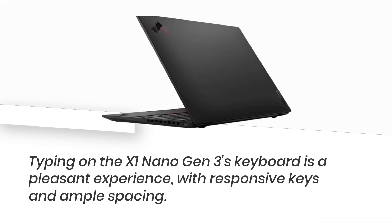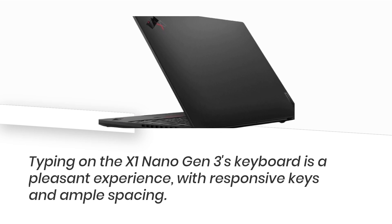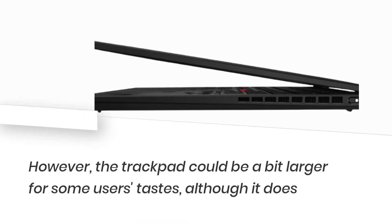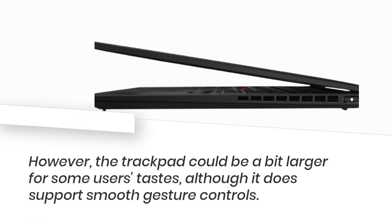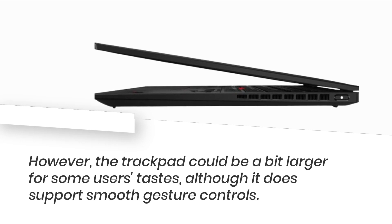Typing on the X1 Nano Gen 3's keyboard is a pleasant experience, with responsive keys and ample spacing. However, the trackpad could be a bit larger for some users' tastes, although it does support smooth gesture controls.